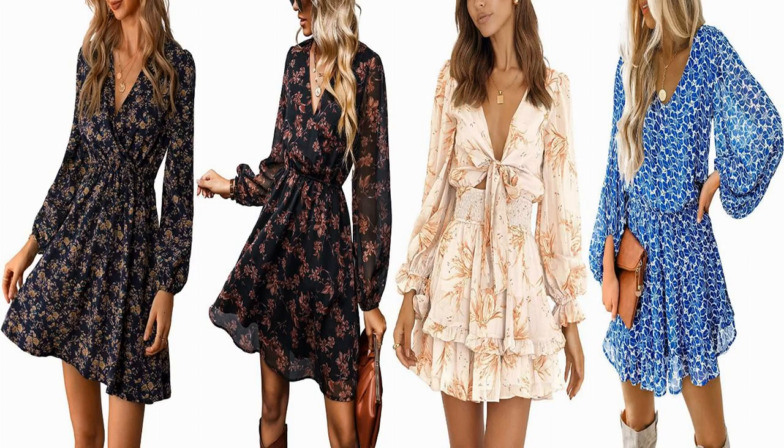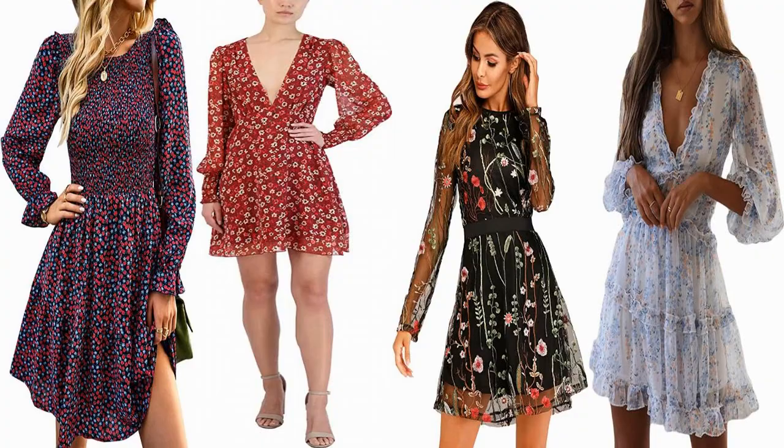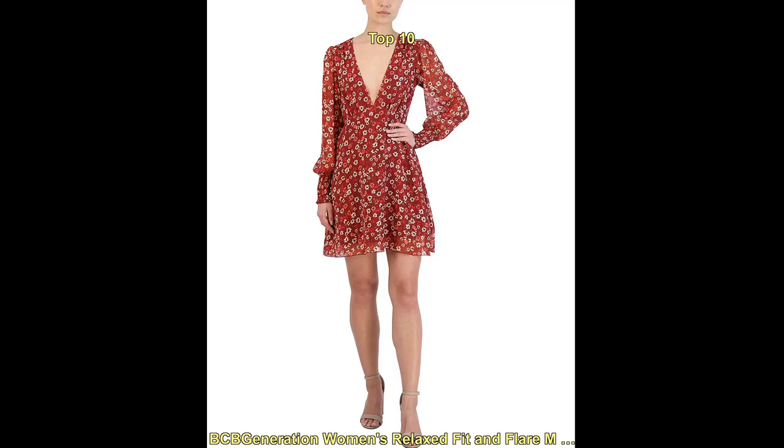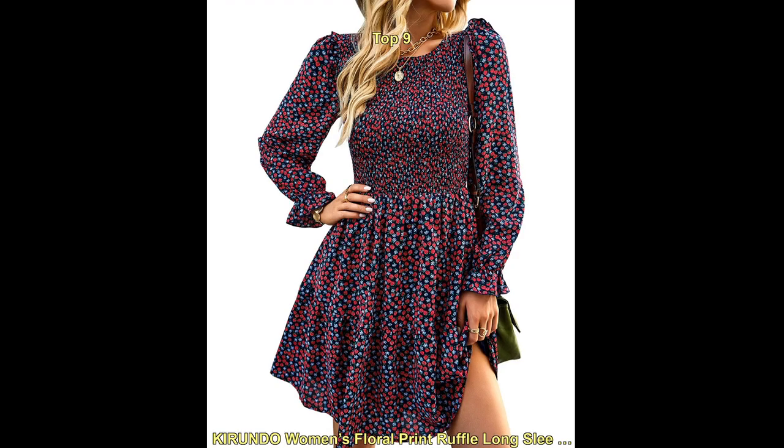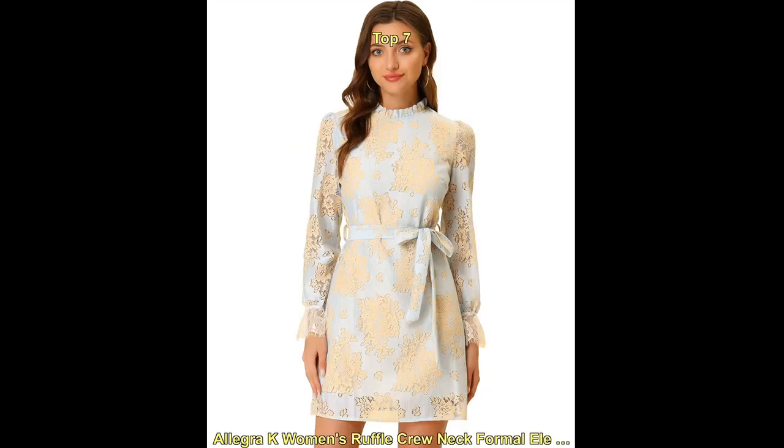Hello and welcome to our YouTube channel. Today we are talking about fashion long-sleeve floral mini dress. Mini dress has become a popular trend in the fashion world, and women love wearing them for various occasions. They are stylish, versatile, and can easily be dressed up or down depending on the occasion.